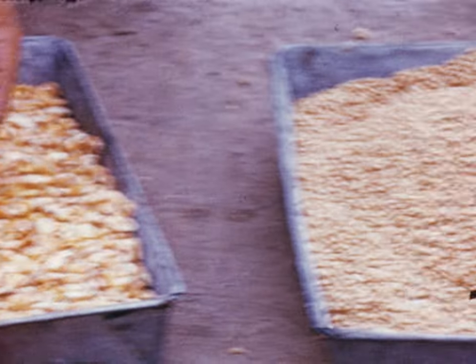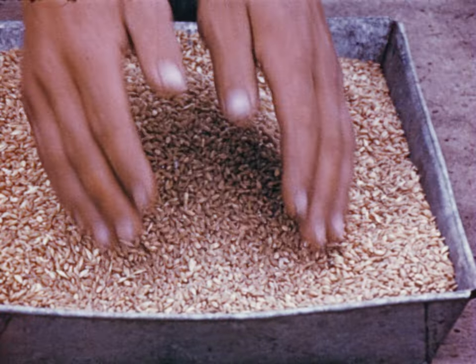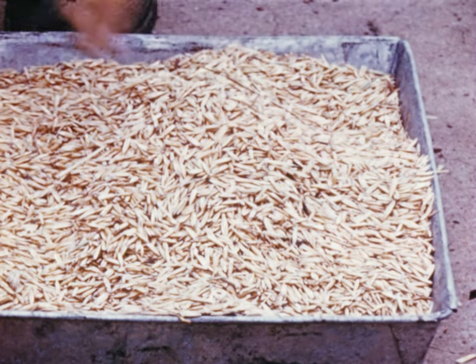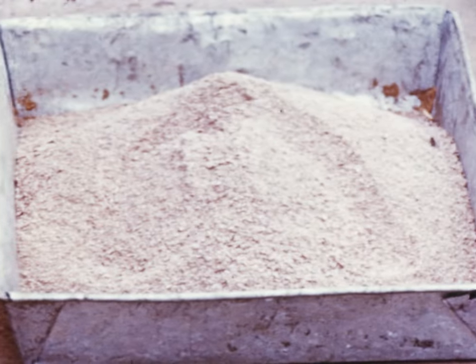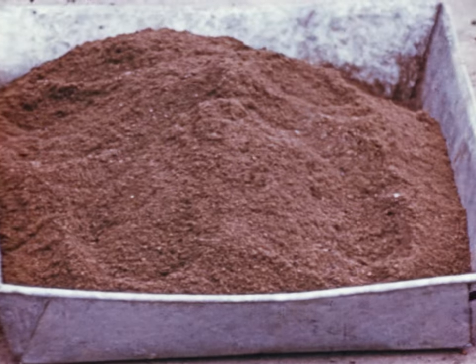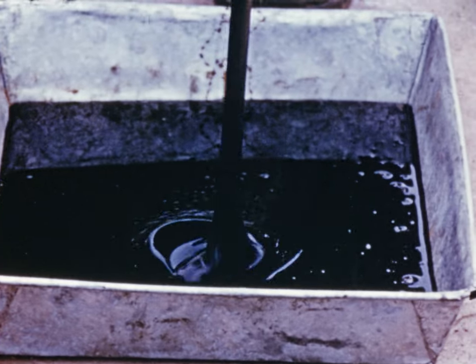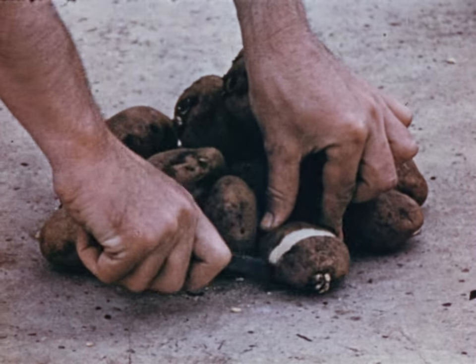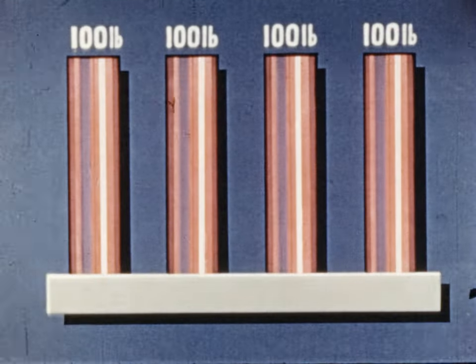Next there are the concentrates, such as maize, wheat, barley, grain sorghum and oats. The commercial by-products include linseed meal, coconut meal, meat meal and molasses. Lastly there are the watery foodstuffs, such as potatoes and swedes.